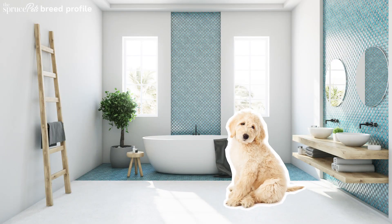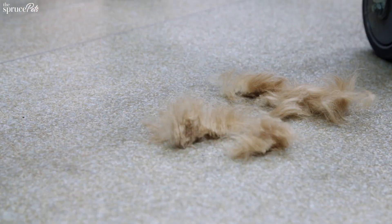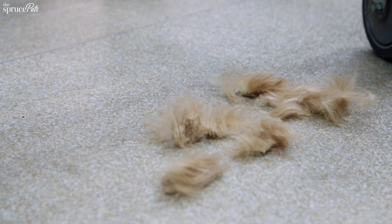Goldendoodle hair care is important. Brush your dog regularly to prevent matting and give them a moisturizing bath every few months. Trim long hair over their eyes or between their toes as needed.